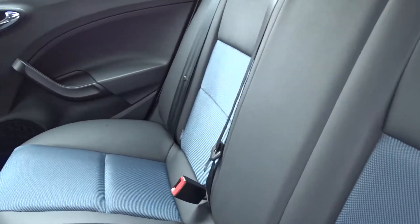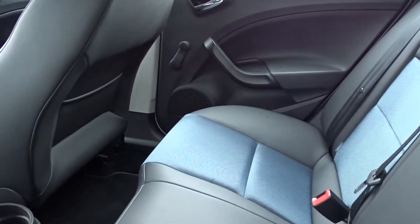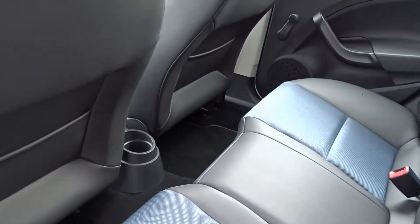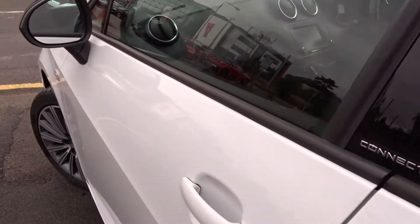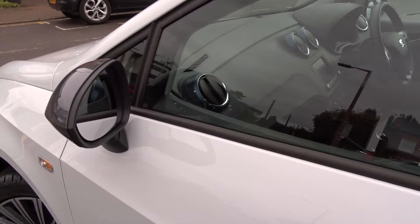Very nicely trimmed with fabric and leather seat facings. As you can see, there's lots of legroom in there — even the front seats are quite far back. It also comes with colour-coded door handles and gunmetal grey door mirror covers.